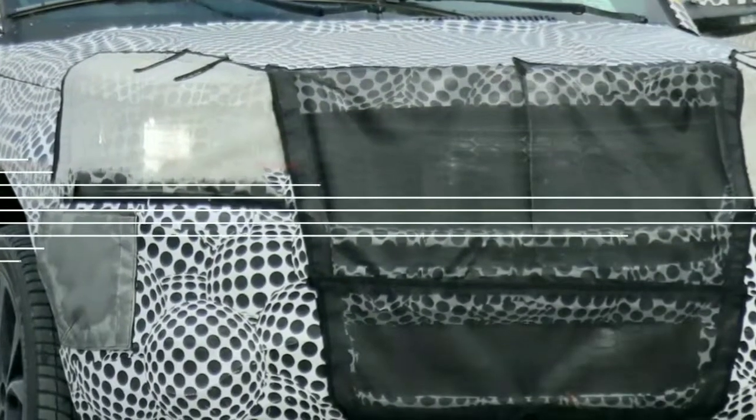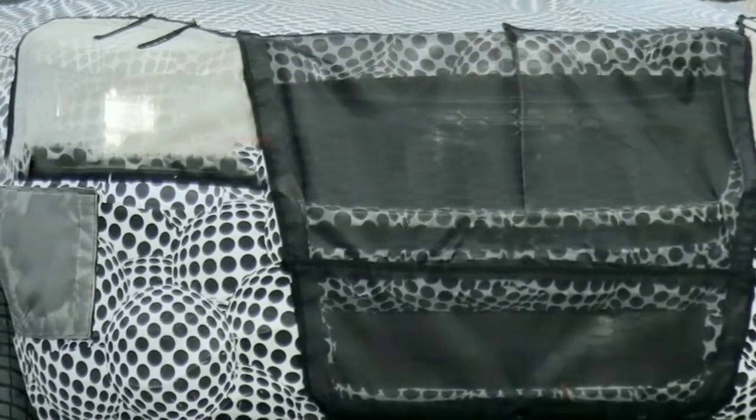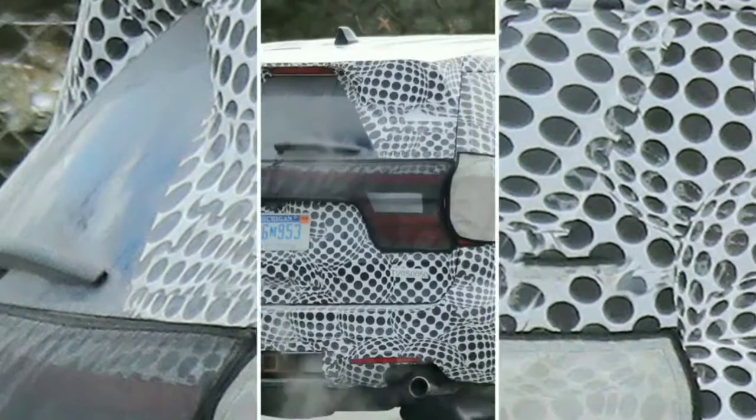In the front, the grille has been given a dark painted mesh grille. The mesh itself has generally the same hexagonal pattern seen on the recently launched Edge ST. The main grille also appears to be taller than that of a normal Explorer. The lower grille, as well, is greater, and it includes a similar mesh outline as the primary one.